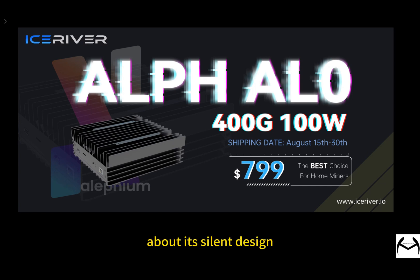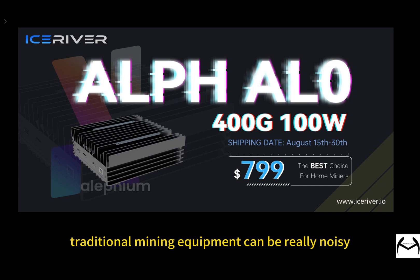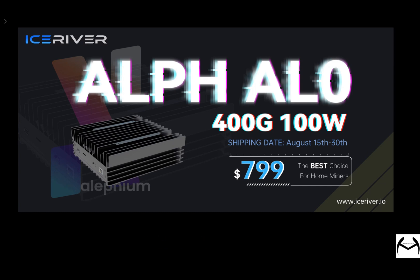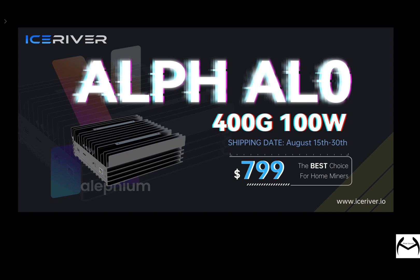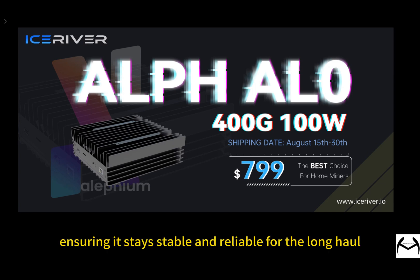About its silent design — traditional mining equipment can be really noisy, like an ASIC miner, which is a problem for home miners. The IceRiver AL0 is designed to be quiet, making it easy to use at home without disturbing daily life. To stay quiet, the IceRiver AL0 not only has well-designed internal fans but also a great cooling system, keeping the device from overheating during intense use and ensuring it stays stable and reliable for the long haul.